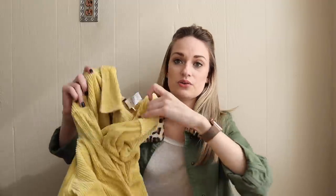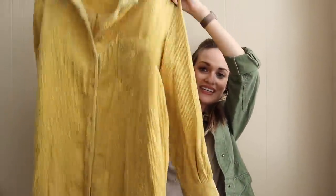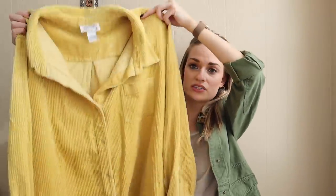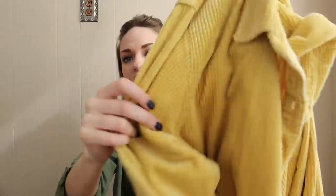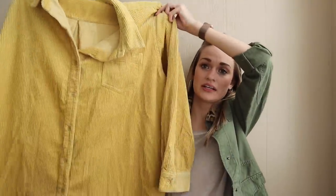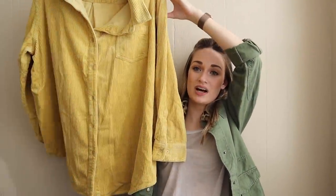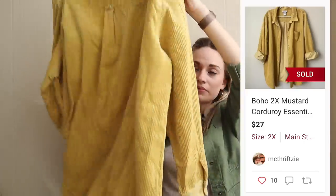Another piece that has already sold. I knew this would sell quickly because it is very trendy. It is a shacket in a size 2X, also in a very trendy mustard color. It's a corduroy and this is so cute to wear over like a band tee or just a tank top with some boots. It's a great transitional piece — you can wear it into spring. I would highly recommend you guys still be on the hunt for shackets. They are very marketable, very in demand.